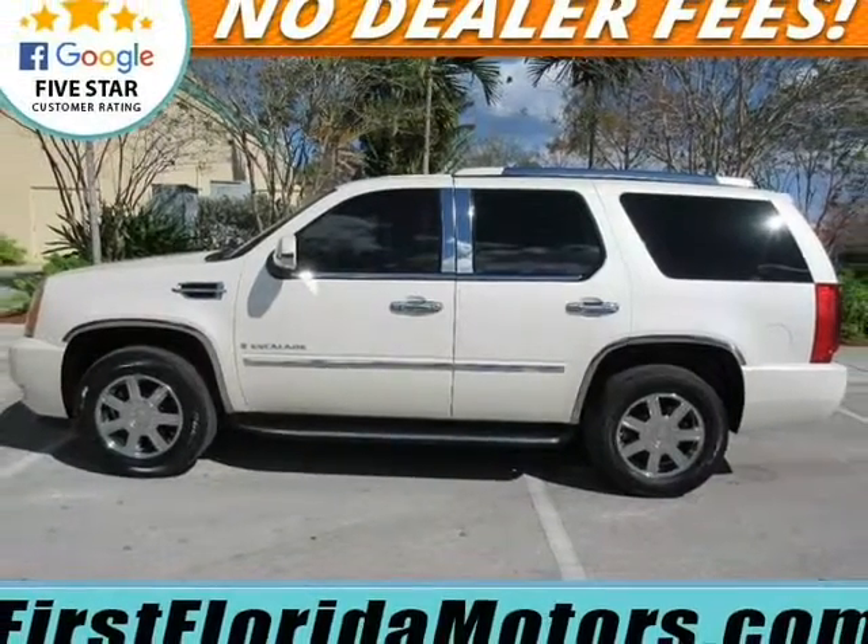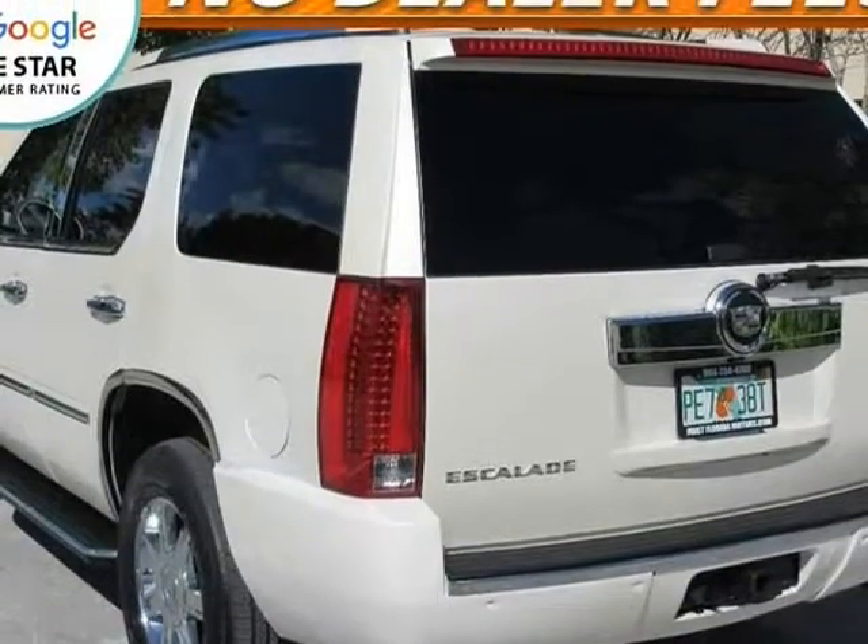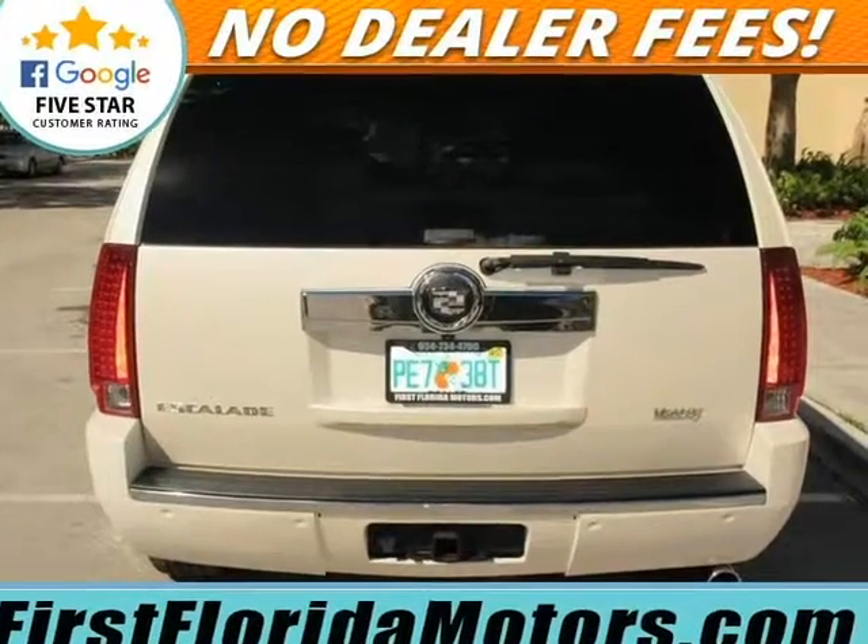You'll be hard pressed to find a nicer 2007 Cadillac Escalade at this price than this low mileage one. The perfect color combo: white diamond exterior with light cashmere leather interior.